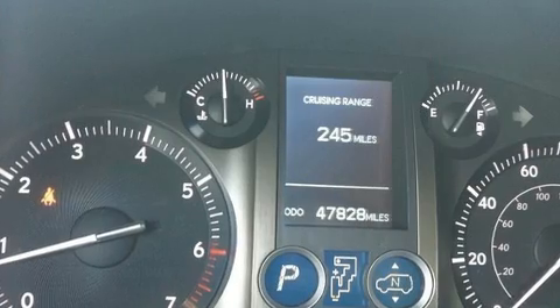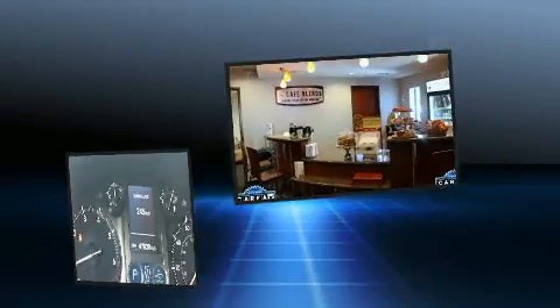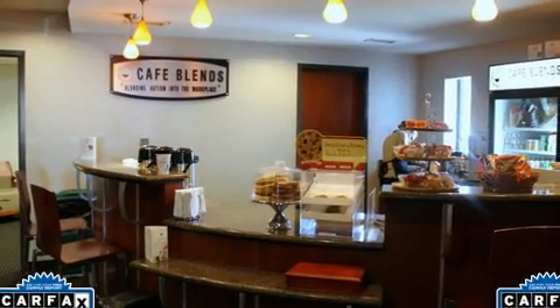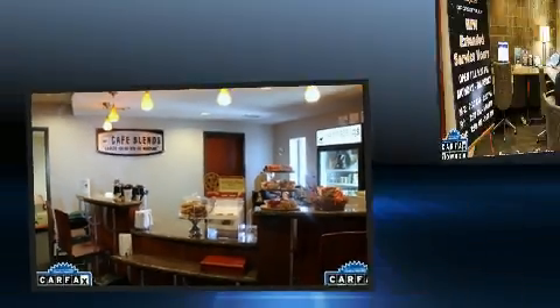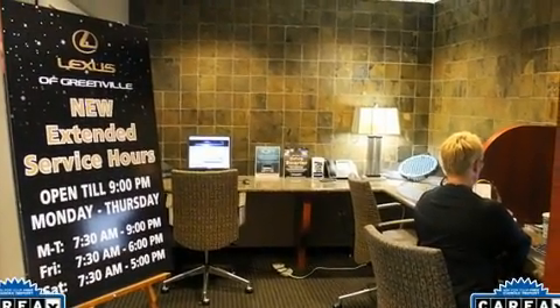Lexus infused the interior with top-shelf amenities such as front and rear air conditioning, illuminated running boards, and one-touch window functionality. Third-row seats expand the maximum passenger capacity to seven.